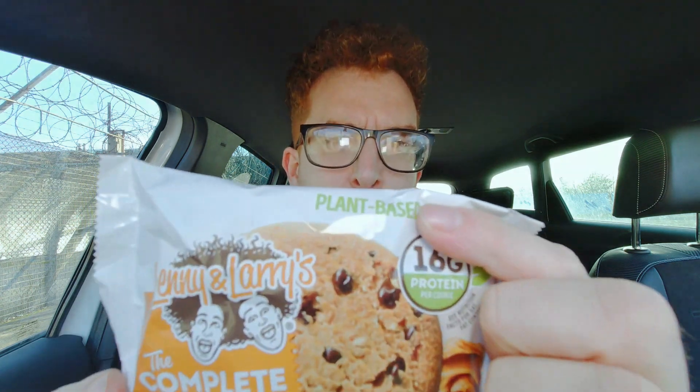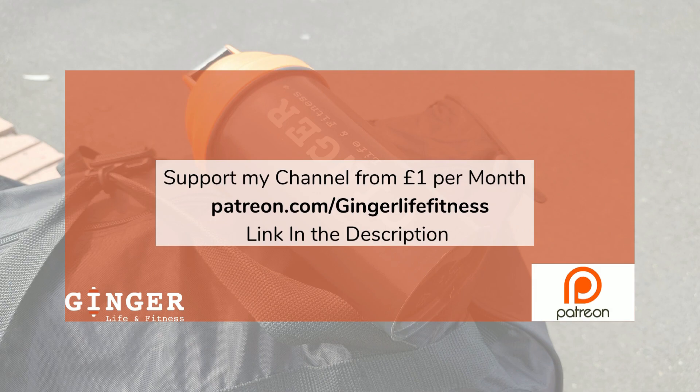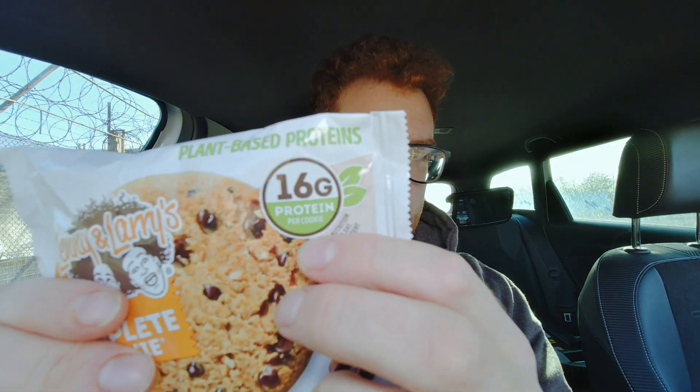Hello, welcome to another video. Today we're trying Lenny and Larry's Complete Cookie, plant-based. I tried one of these before — not the plant-based version — and I didn't like it, but that was before the channel, so we'll give it another go. Per cookie: 16 grams of protein, as it says quite clearly there.